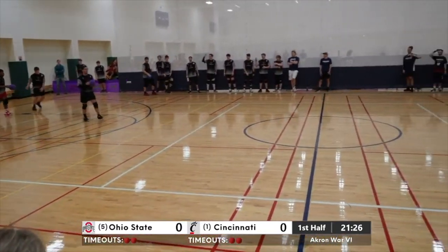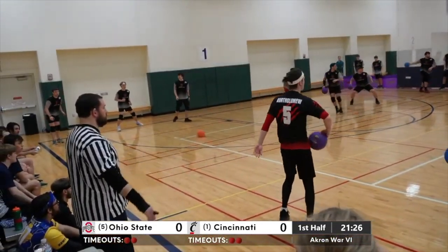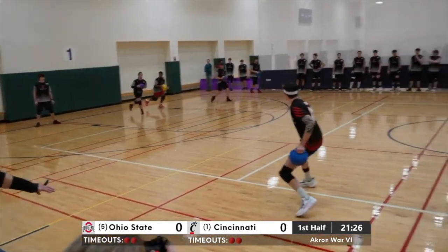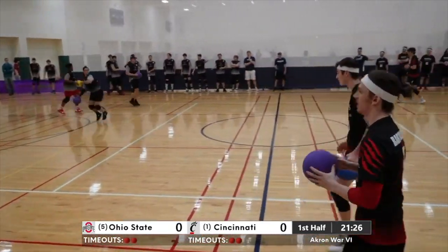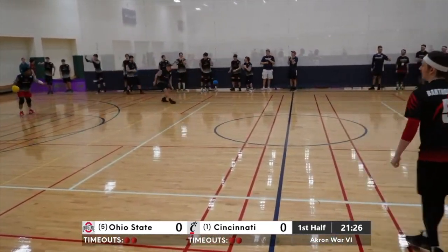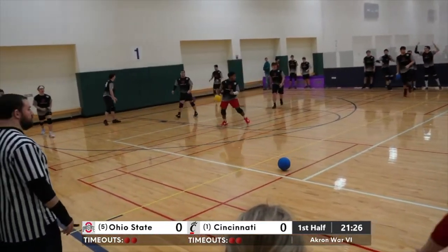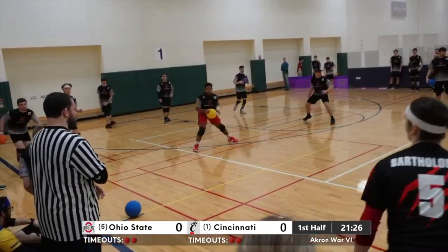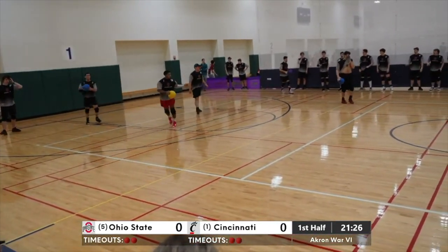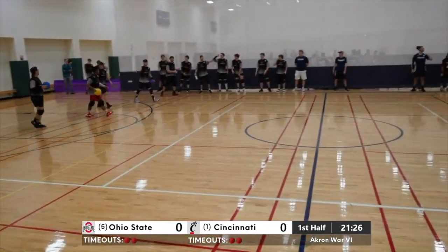That's a great stop on the Buckeye baseline — that's Utterback there. They get a bounce back on the block right in front of our screen. A couple of breaks going the Buckeye way now. And a team catch — that was a great throw by Cincinnati. Brings back in Ryan Ginsberg. That's huge. Ginsberg typically patrols that center area for Ohio State, so it's big to get him back in.